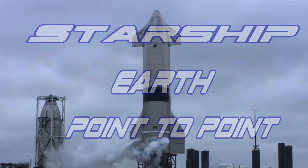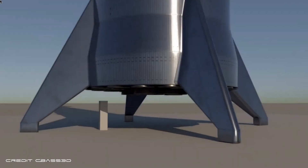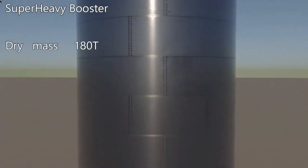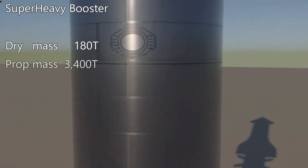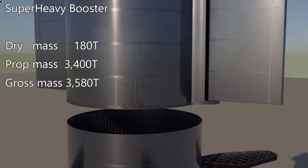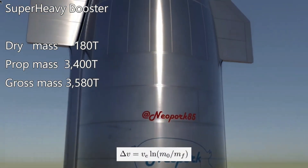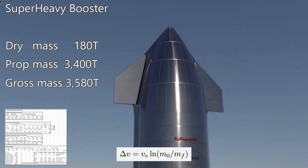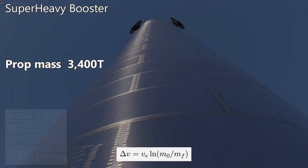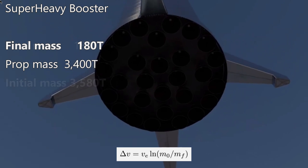We will start with the Super Heavy booster by itself to clear up any ambiguities. The SpaceX Super Heavy booster has a dry mass of 180 tons and a propellant mass of 3,400 tons, giving it a gross mass of 3,580 tons. Now we break out the rocket equation — I use a spreadsheet so I don't transpose anything as easily. The propellant mass is 3,400 tons, the dry mass is 180 tons, and when we add these we get 3,580 tons.